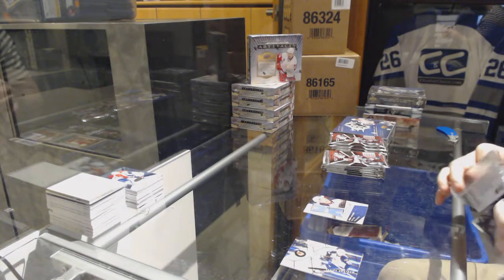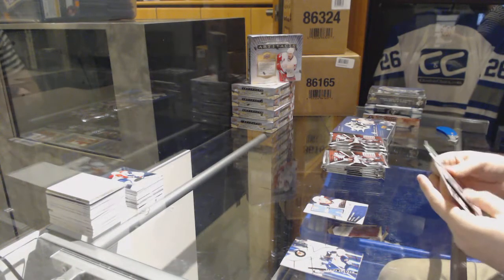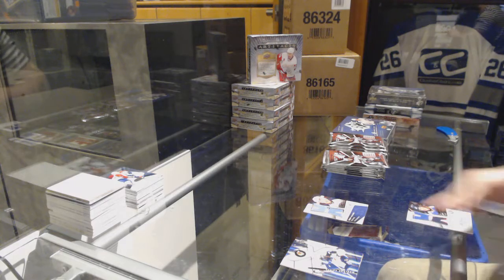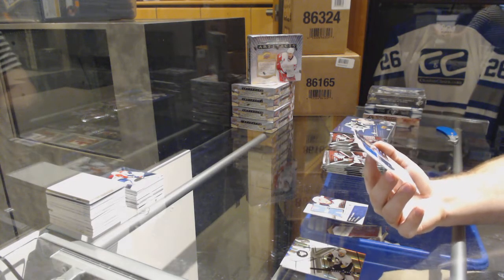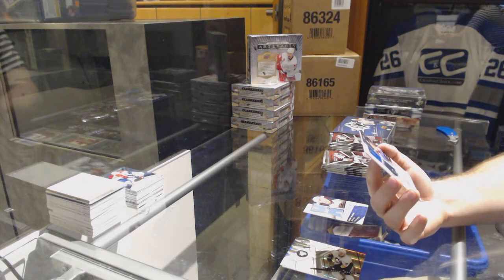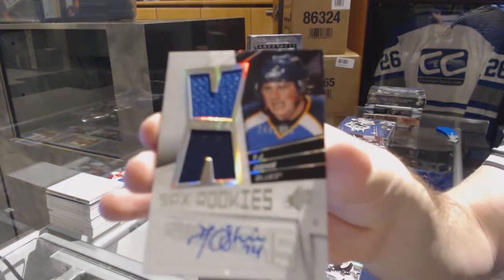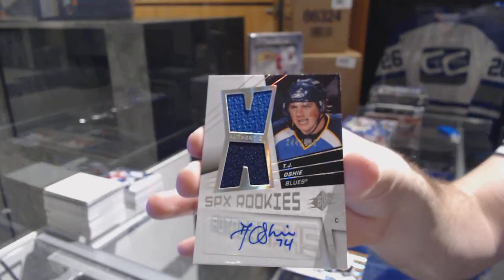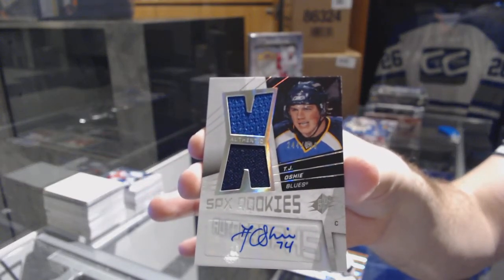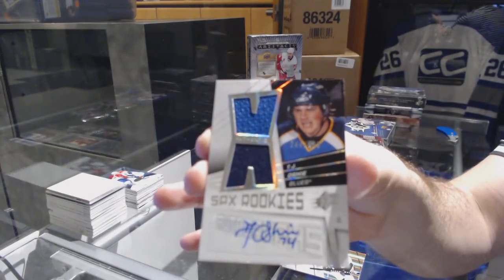Number two — 4/99, sorry, 9/99 — dual rookie jersey auto for the St. Louis Blues: TJ Oshie.